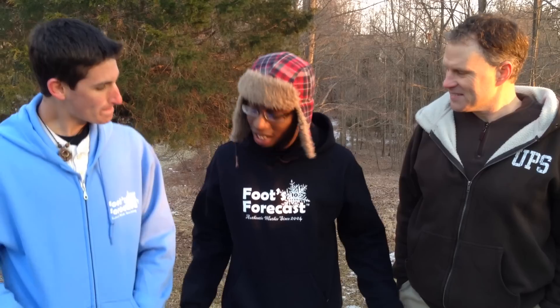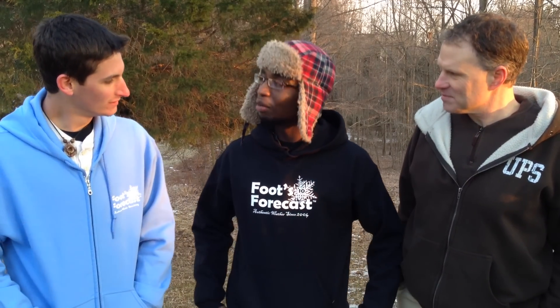Hey everybody, I'm media director DeAndre standing here in a cold Kingsville next to Forecaster Foot in an epically comfortable hoodie printed by Forecaster Joey. What's up guys? So Joey, tell us what it takes to make one of these epically comfortable hoodies.